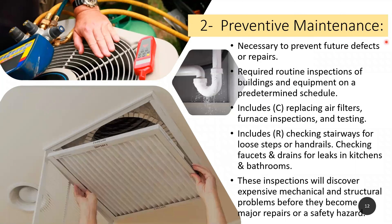Number two is preventive maintenance. Preventive maintenance is necessary to prevent future defects or repairs. It requires routine inspections of the building and equipment on a predetermined schedule. For commercial properties, this includes replacing air filters, furnace inspection, and testing. For residential, it includes checking stairs for loose steps or handrails, checking faucets, drainage leaks, windows, and leaks in the kitchen and bathroom. These inspections will discover expensive mechanical and construction problems before they become major repairs or safety hazards.